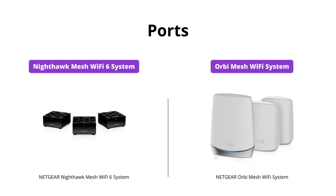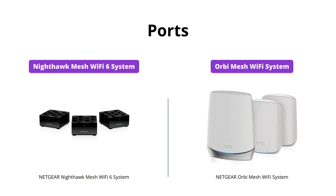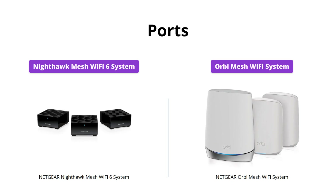The Nighthawk System offers two 1-gigabit Ethernet LAN ports in the router and satellites, while the Orbi System provides 3 gigabit Ethernet ports on the router and 2 gigabit ports on each satellite. This provides additional flexibility to connect multiple devices like computers, game consoles, and streaming players.